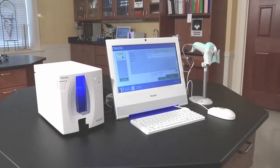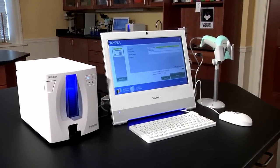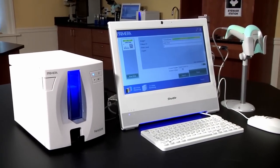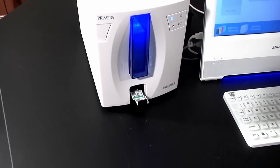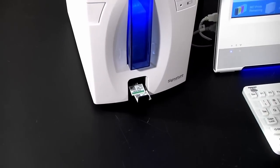Now there's a better way. Introducing Signature Slide Printer from Primera. It's a compact and affordable new printer that prints directly on the slide. It eliminates labels completely, helping to make your lab operate with greater efficiency.